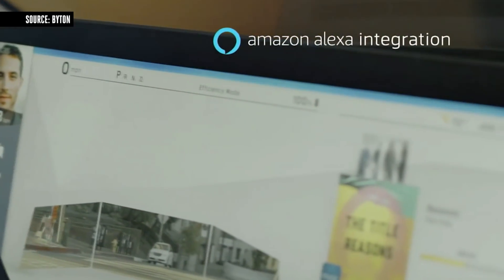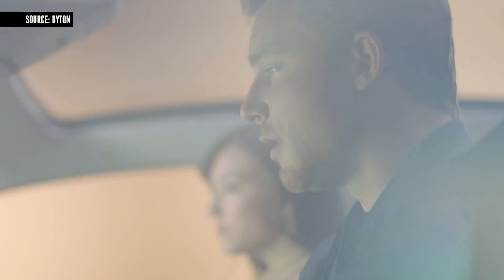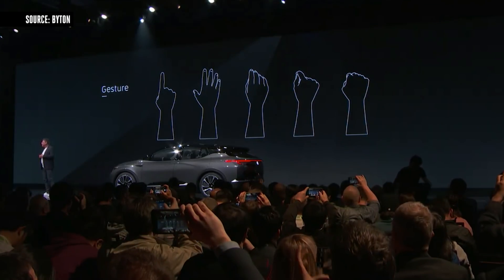Alexa: 'I noticed your next charging location will be at the Byton house at CES. To save your time, do you want me to reschedule your Whole Foods package delivery to that location?' — 'Great idea. Yes, please reschedule the delivery to the Byton house. Thanks, Alexa.' In addition to touch and voice, we are introducing an intuitive gesture control system that will enhance your digital experience in your Byton.